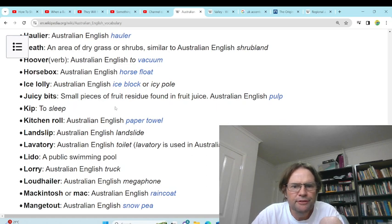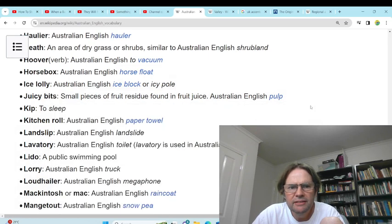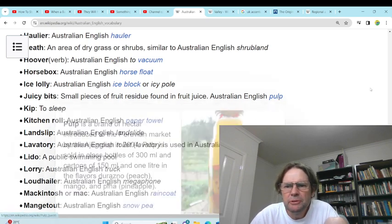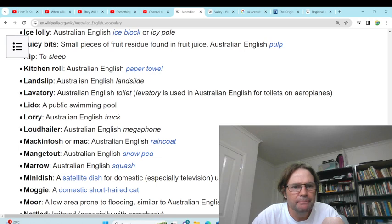'Juicy bits' — a small bit of fruit residue found in juice, like pulp. 'Kip' — to sleep. Never heard of kip.